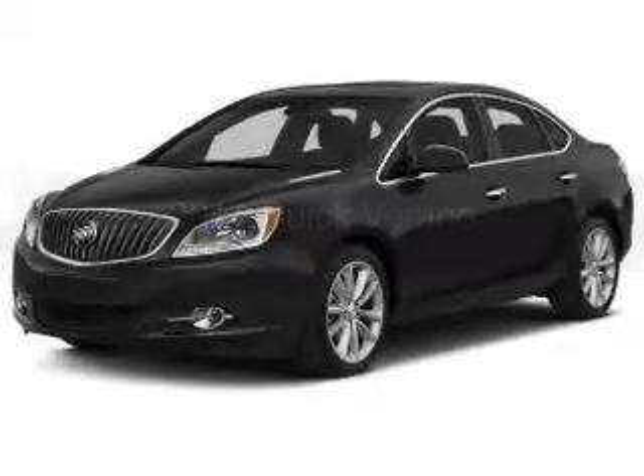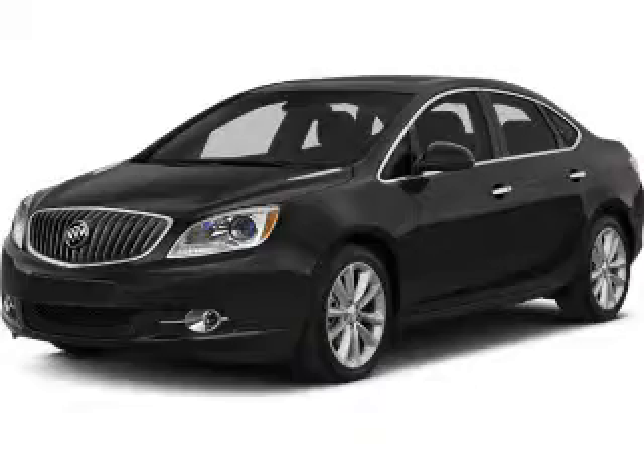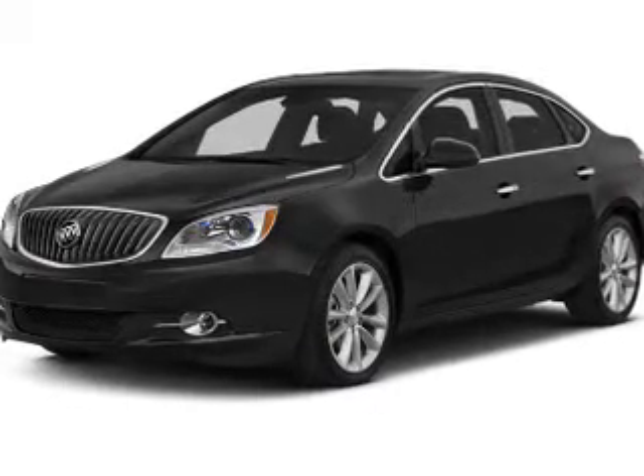This is a new 2014 Buick Verano. It's powered by a front-wheel drive engine and an automatic transmission.